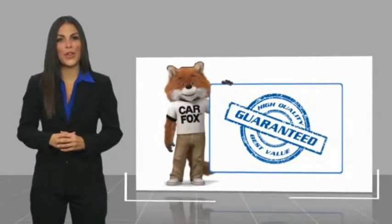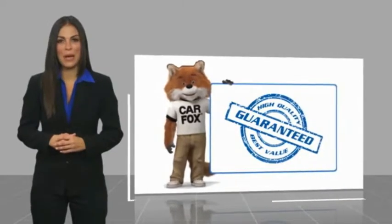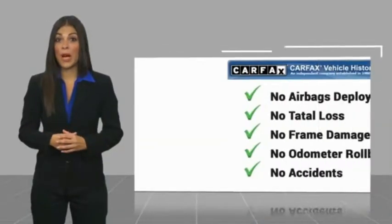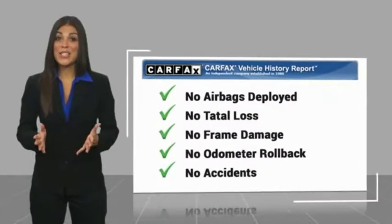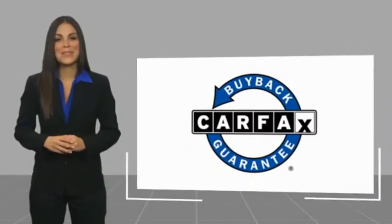Another high quality vehicle with a Carfax vehicle history report. Be sure to find a complimentary copy of this report online or contact the dealership. This vehicle qualifies for the Carfax buyback guarantee.